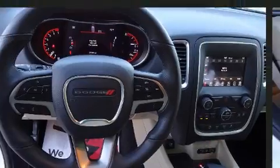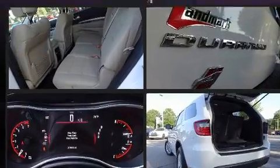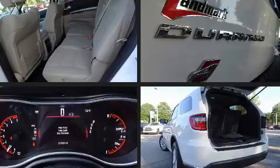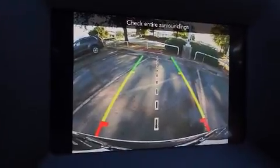Dodge prioritized comfort and style by including front and rear reading lights, an automatic dimming rear view mirror, automatic temperature control, fully automatic headlights, heated door mirrors, and remote keyless entry.